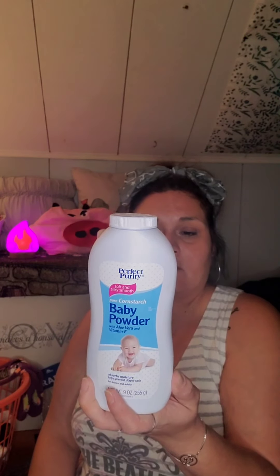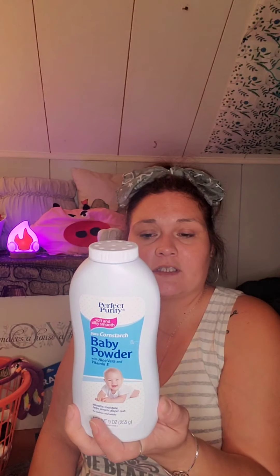I picked up some baby powder. I checked and surprisingly there's no talc in it. I didn't buy it for its normal use — you can actually mix baby powder with acrylic paints to turn it into a chalk base and make it thicker. It smells like a little baby.